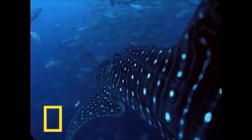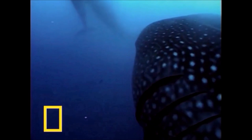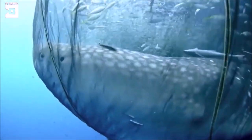There is currently no robust estimate of the global whale shark population. The species is considered endangered due to the impacts of fisheries, bycatch losses, and vessel strikes, combined with its long lifespan and late maturation. Hundreds of whale sharks are illegally killed every year in China for their fins, skins, and oil.